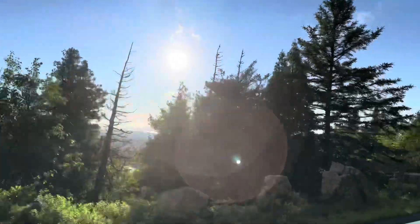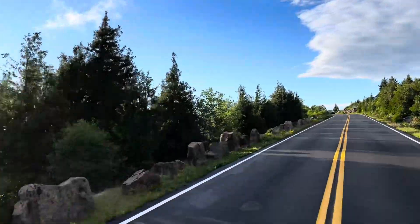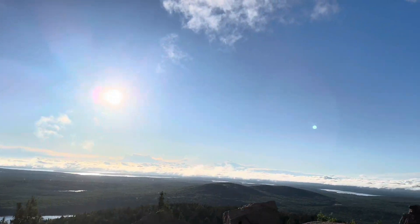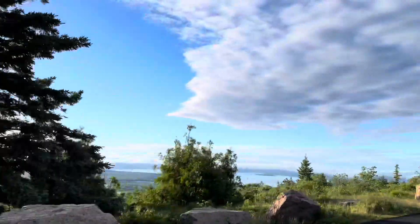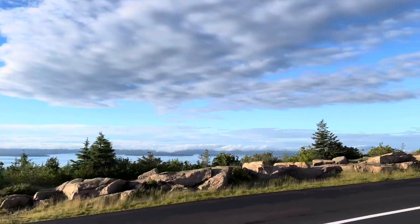Cadillac Summit Road offers a three-mile drive to the top of the highest peak in Acadia National Park. Along the way there are several pull-offs that offer outstanding views of the area. There's parking available at the top at two different locations — one at the summit and one partway down. There are also restrooms, a gift shop, and several scenic overlooks at the top.